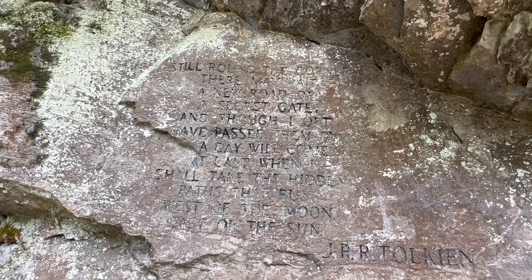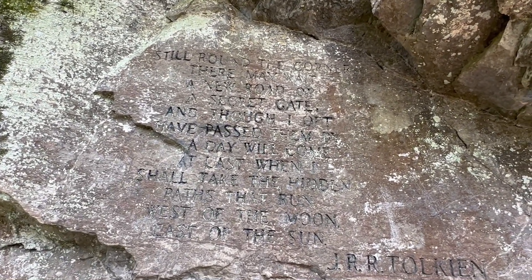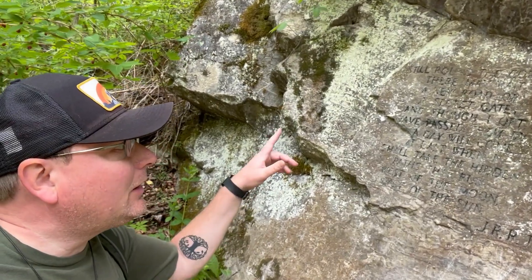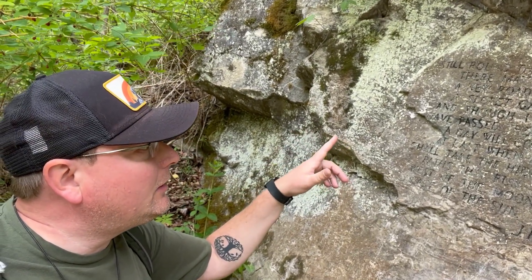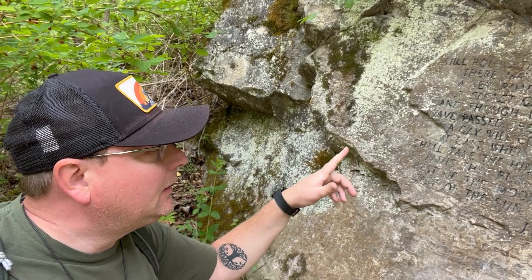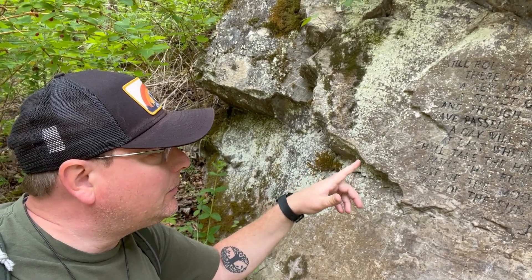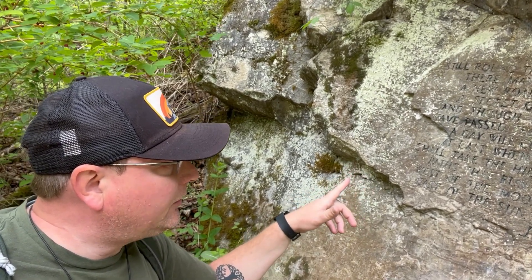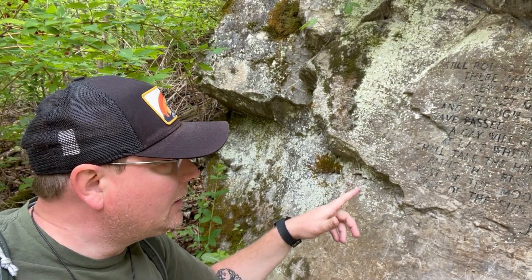I'm not sure how well this is going to show up, but someone wrote a quote from J.R.R. Tolkien here. It says: 'Still around the corner there may wait a new road or a secret gate, and though I ought to have passed them by, the day will come at last when I shall take the hidden pass that runs west of the moon, east of the sun.' Pretty cool. Alright, made it back to the parking lot, and I was right — the worst part was those stairs coming back up.